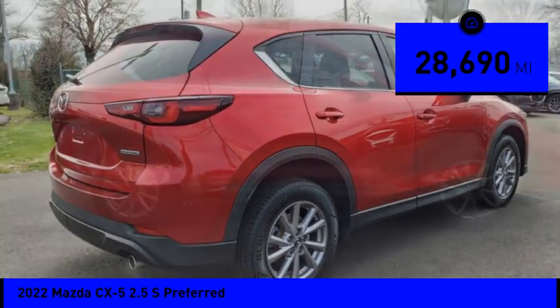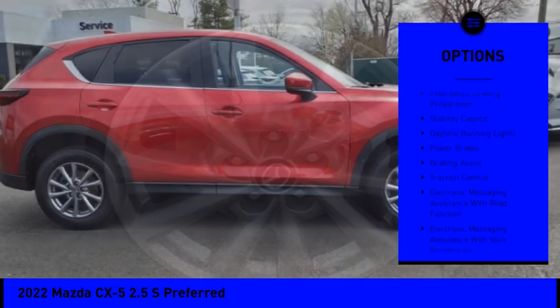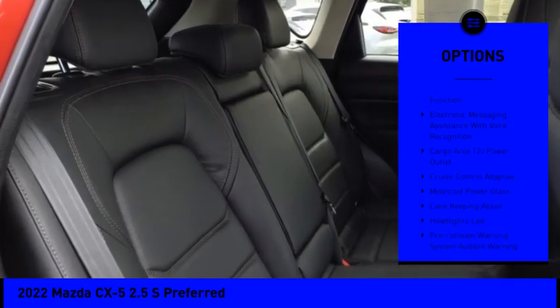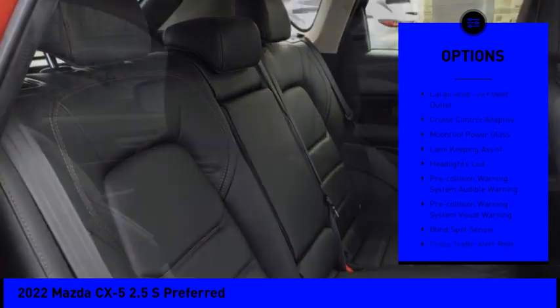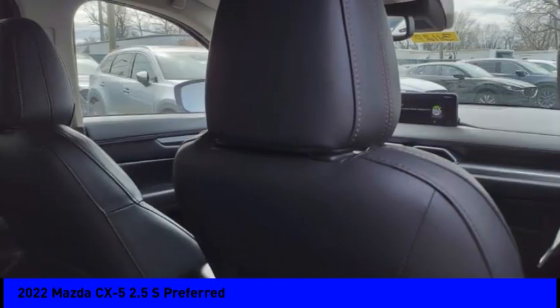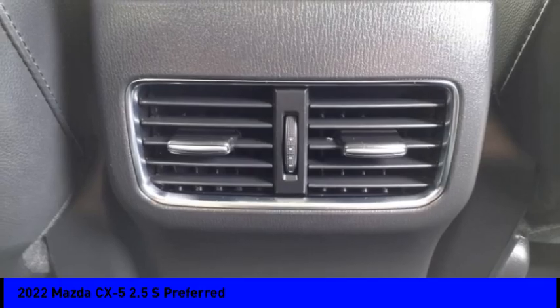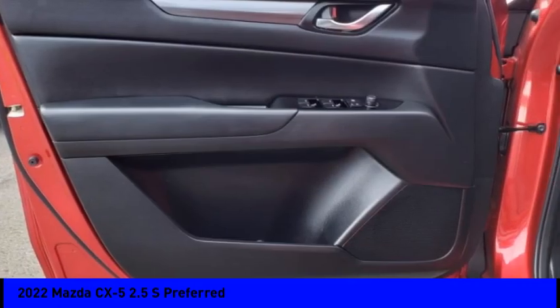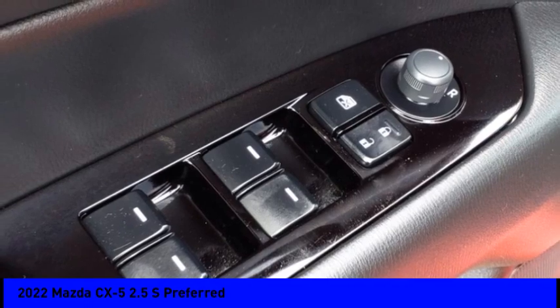Here are some of this vehicle's great options: power windows with safety reverse, emergency braking preparation, stability control, daytime running lights, power brakes, braking assist, traction control, electronic messaging assistance with read function, electronic messaging assistance with voice recognition, and a cargo area 12-volt power outlet.